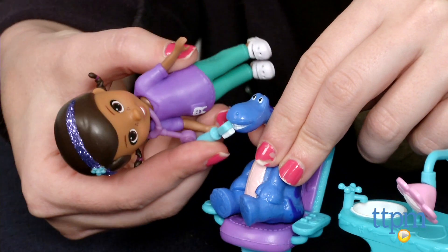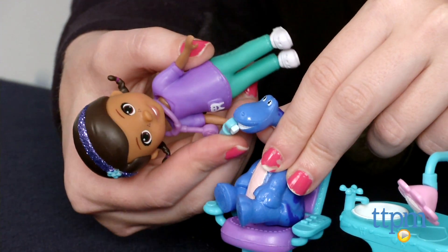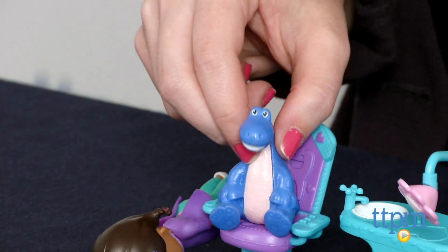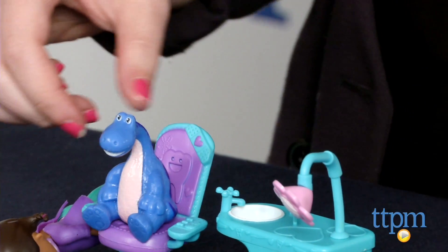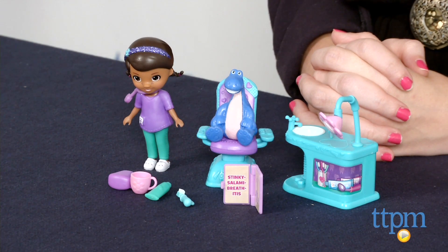Overall, this is a cute playset that expands the fun of Doc McStuffins, encouraging more creative play. Some pieces may pose a choking hazard to younger siblings, so you want to keep them out of reach of kids under the age of 3. The Doc McStuffins Happy Smile Dentist playset is for Doc fans ages 3 and up.